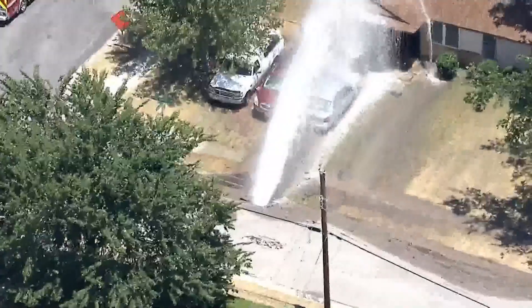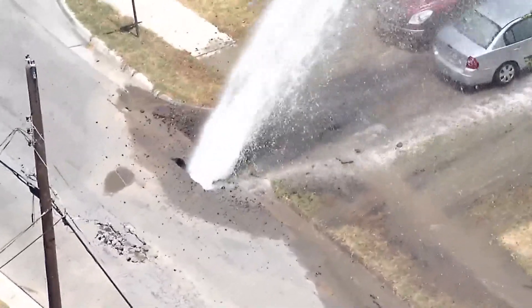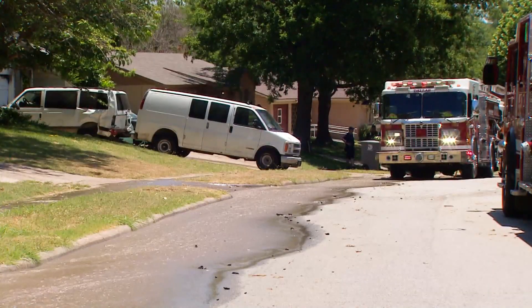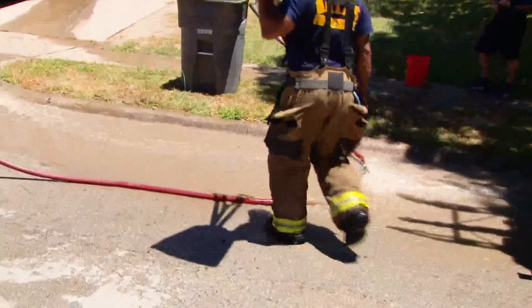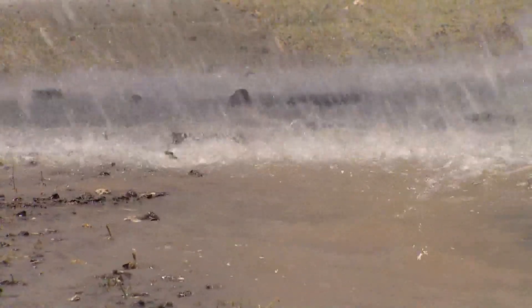As water continues shooting from the ground — what city crews are describing as a six-inch water main — that wasn't the only emergency neighbors witnessed on this street. Firefighters were responding to a house down the block. 'This house was on fire, and we saw the ambulances and the fire trucks come, and when they turned the water hydrant on to put it out, that's when I guess the water pressure sparked the water down there.' Firefighters say that emergency was separate from the water main break.